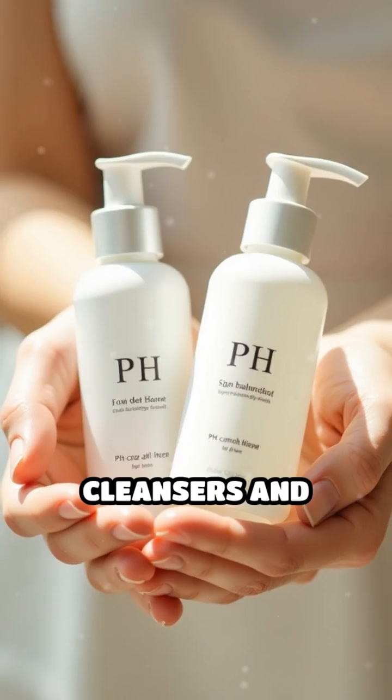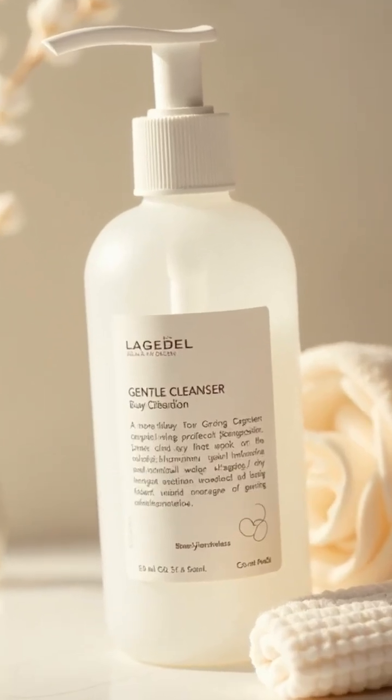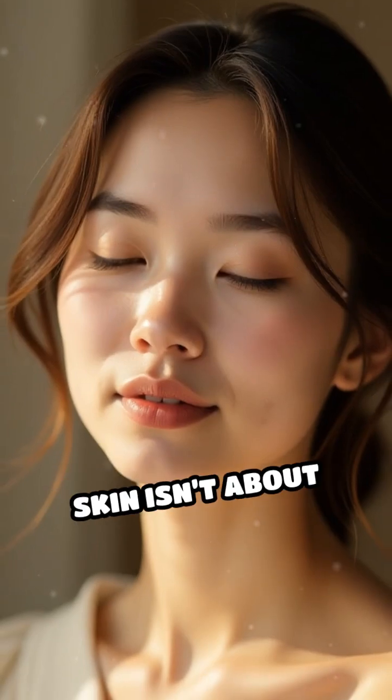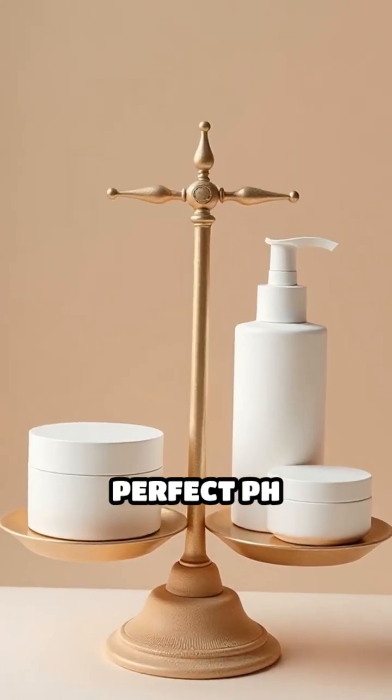When choosing skincare, look for cleansers and toners labeled as pH balanced or designed for sensitive skin. Avoid over-cleansing or treatments that strip away your skin's natural oils. Remember, healthy skin isn't about being squeaky clean.